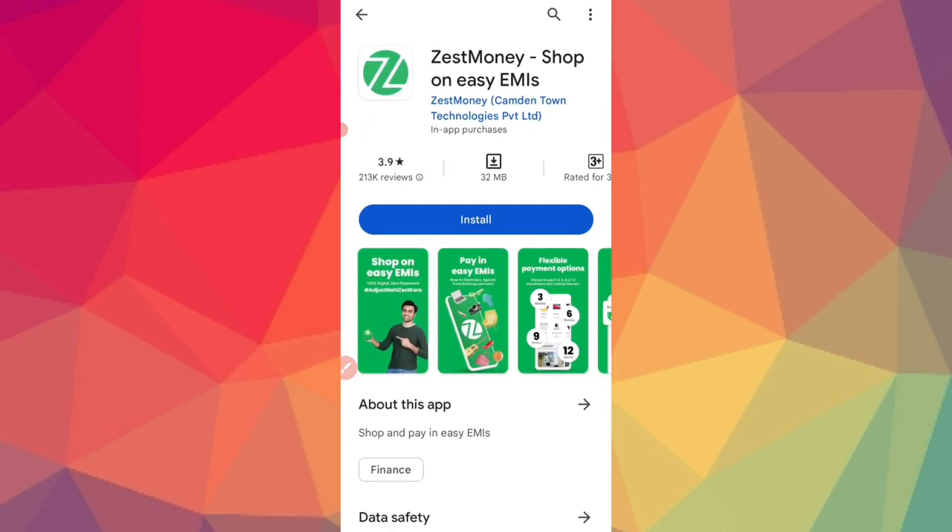ZestMoney is the best application — you can try this. If you liked this video, please like it, subscribe for the next video. See you guys, bye guys, thank you!